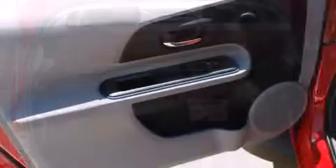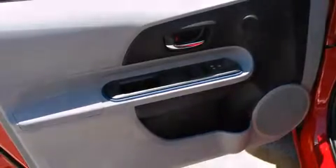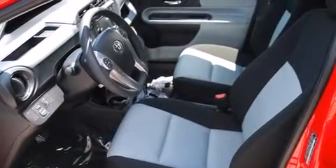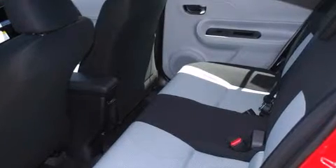Toyota ensures the safety and security of its passengers with equipment such as dual front impact airbags with occupant sensing airbag, front and side impact airbags, traction control, brake assist, a panic alarm, and ABS brakes.